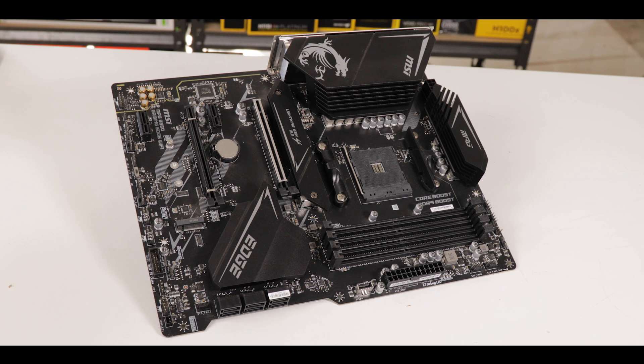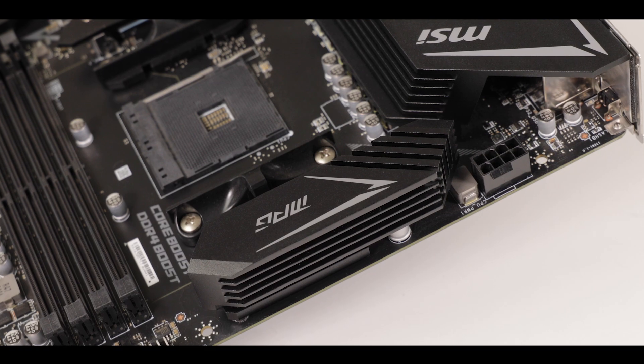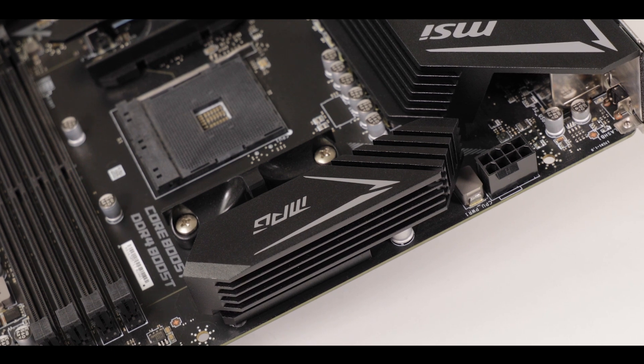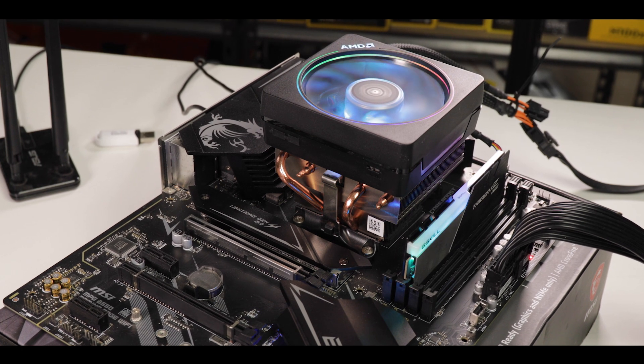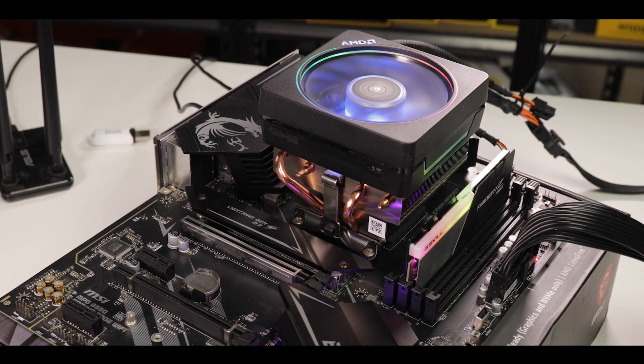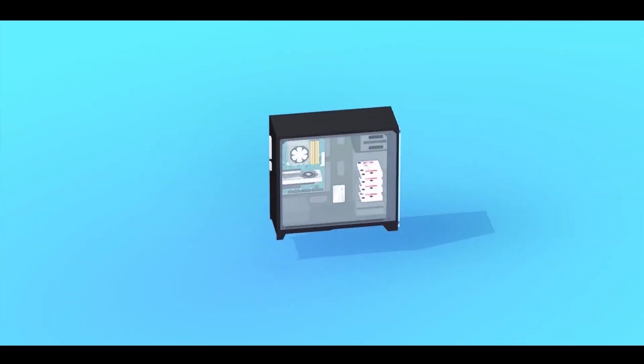Today we're reviewing the very requested MPG B550 Gaming Edge Wi-Fi from MSI — an aggressive sub-$200 board which claims to please even the most demanding gamers while keeping an affordable price tag. MSI's MPG lineup of motherboards is all about performance, and the Gaming Edge is its star as the most sold motherboard in that lineup.